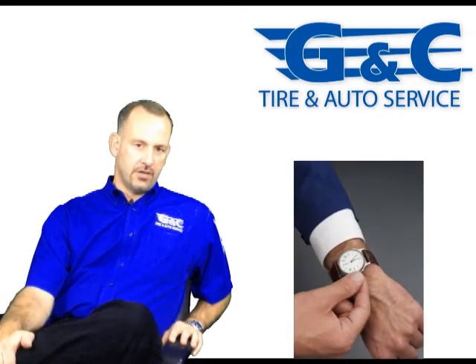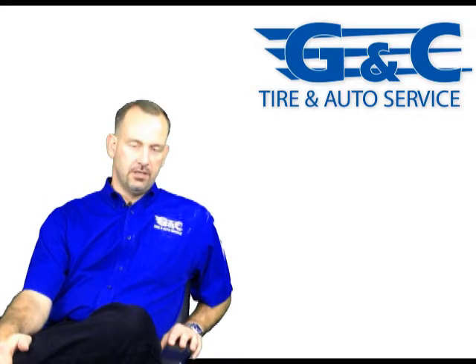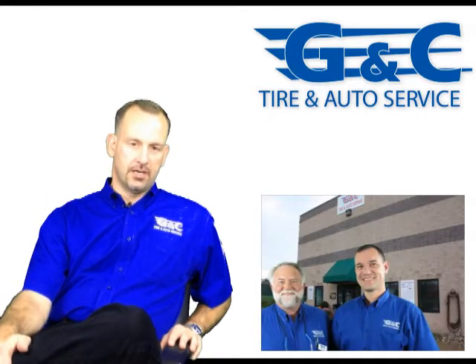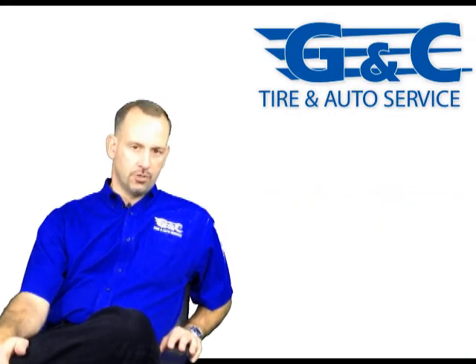At GNC Tyron Auto, you won't experience that miserable gas station wait line. We have two inspectors that work Monday through Friday and Saturday to get you in and out in a reasonable amount of time. Most times we'll have you in and out in less than 45 minutes, sometimes 30 minutes, depending on what your car needs.